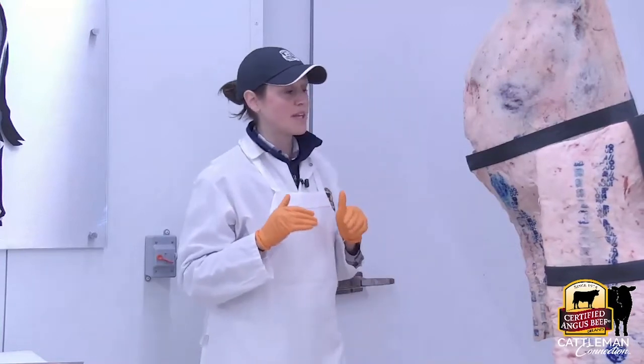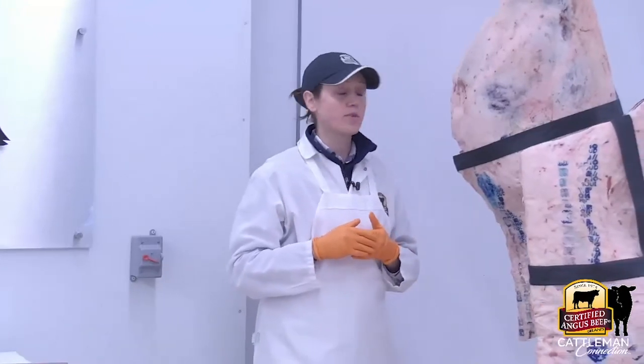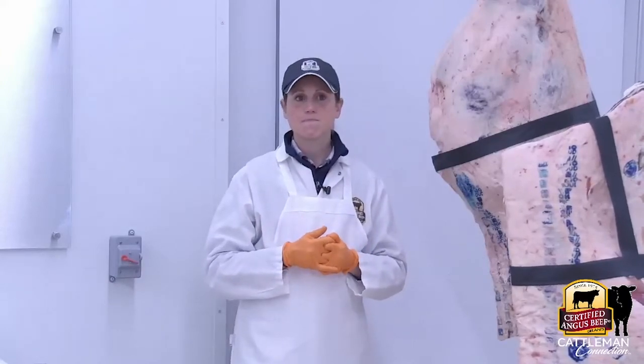Now that you know what makes Certified Angus Beef different, we're going to push back to Paul, and he's going to walk through and talk about the overall value — how Certified Angus Beef drives the value of a carcass. Well, excellent. Thank you, Diana. That was quite a trip to the meat lab and will be hard to improve on without such a visually stimulating setting. That's really good to help folks understand the functionality of the brand.